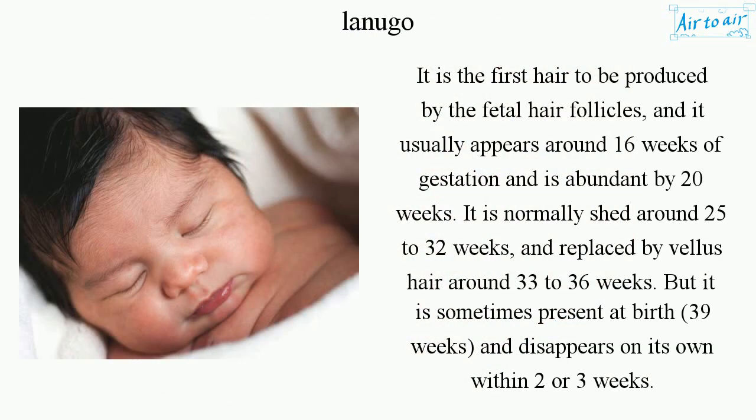It is the first hair to be produced by the fetal hair follicles and it usually appears around 16 weeks of gestation, and is abundant by 20 weeks. It is normally shed around 25 to 32 weeks and replaced by vellus hair around 33 to 36 weeks, but it is sometimes present at birth at 39 weeks, and disappears on its own within two or three weeks.